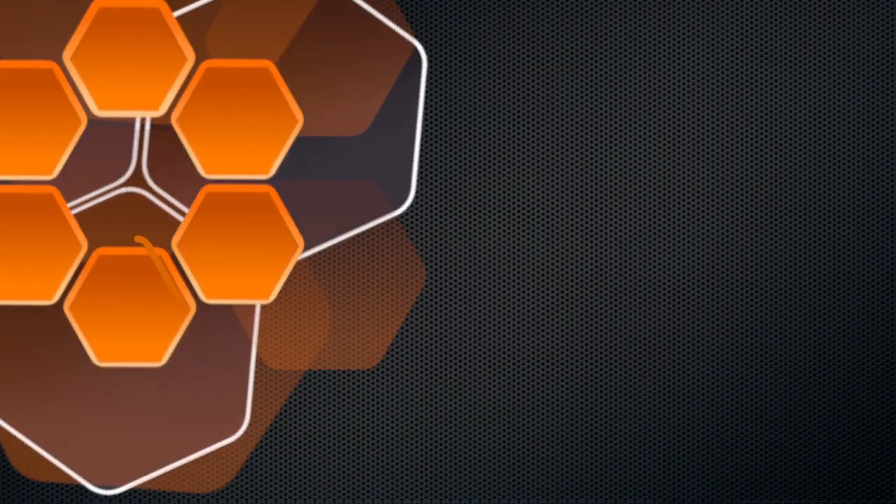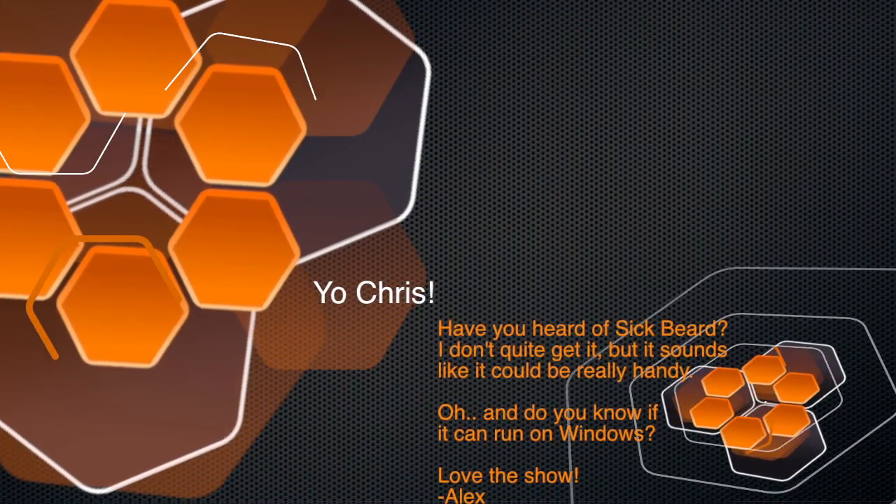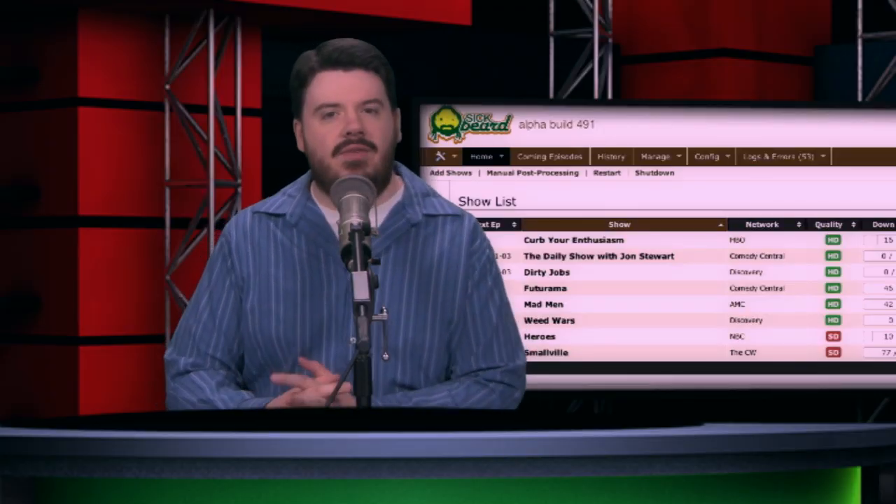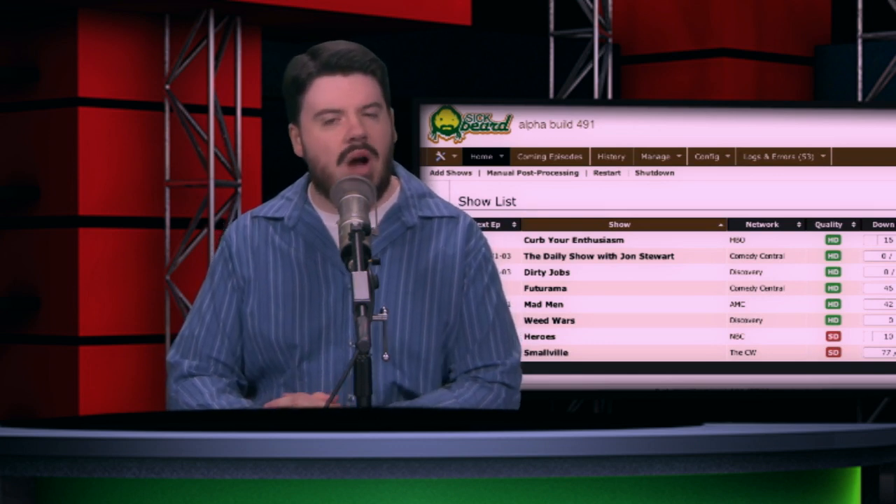Alex wrote in and said, "Yo Chris, have you heard of Sick Beard? I don't quite get it, but it sounds like it could be really handy. Do you know if it runs on Windows?" Well, Alex, it does in fact run on Windows, and for this demonstration I set it up on a Windows box.